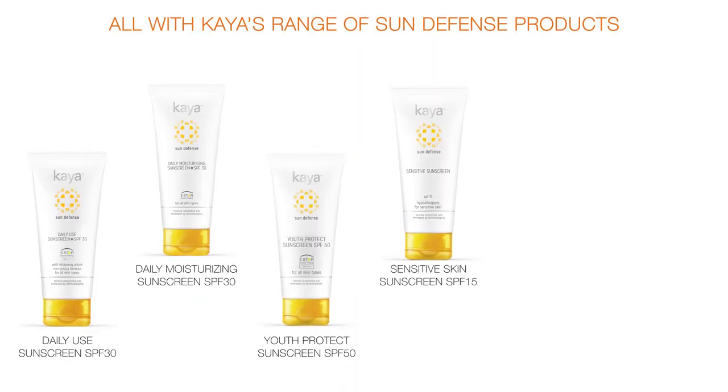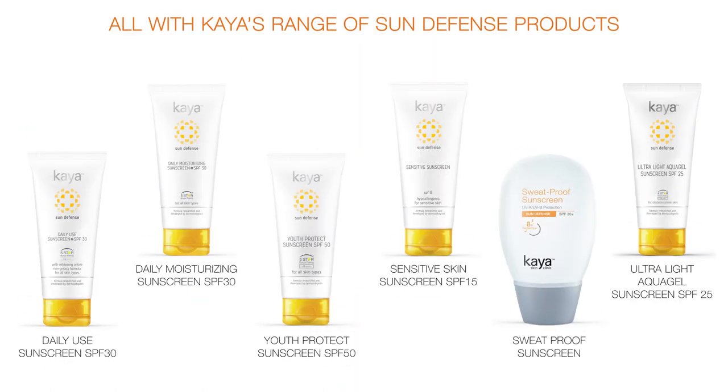Step into the outdoors and beat the harmful effects of the sun on your skin — all with Kaya's range of Sun Defense Body.